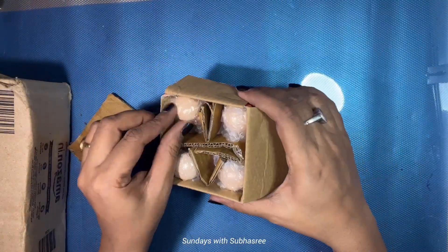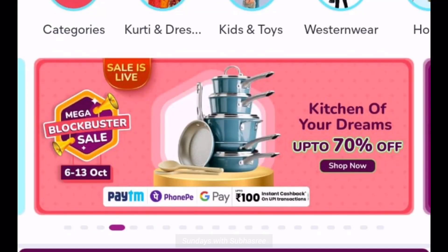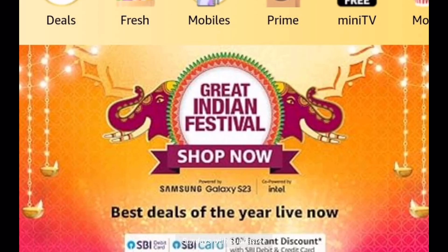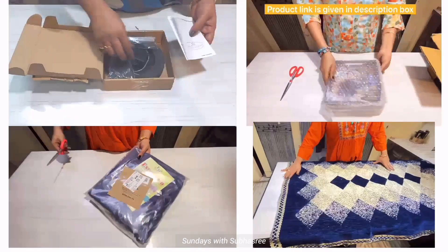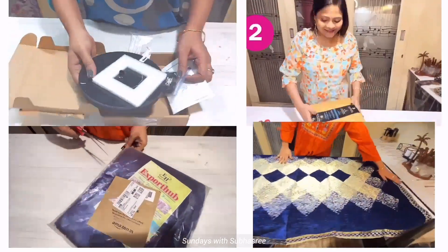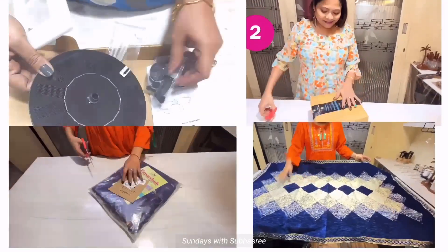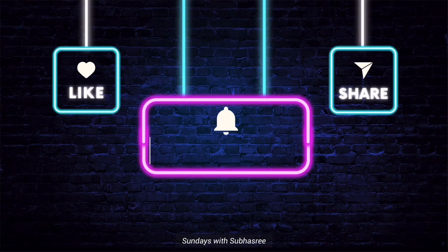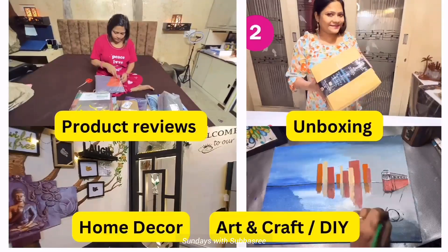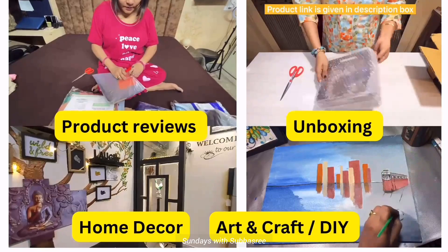It's the month of October — all our major Indian festivals are this month and will continue for the next two months. Shopping apps have started their festival deals, so shopping to banta hai. That's why I'm bringing all my shopping haul videos back to back. I would request all my viewers to subscribe to my channel if you haven't done it yet, because I upload videos every Sunday on product reviews, unboxing, home decor, and art and craft.